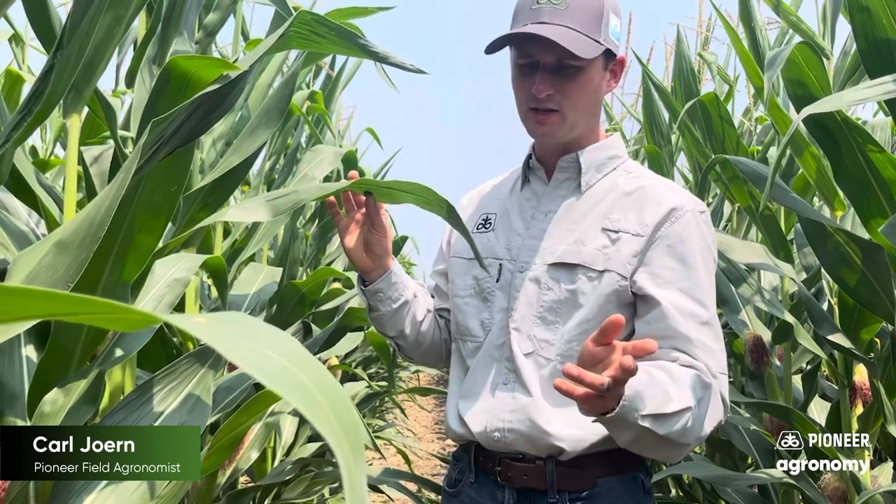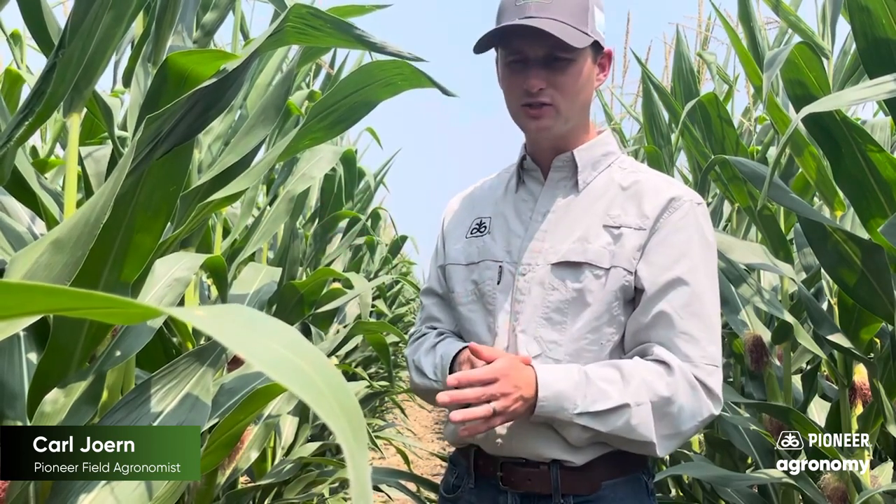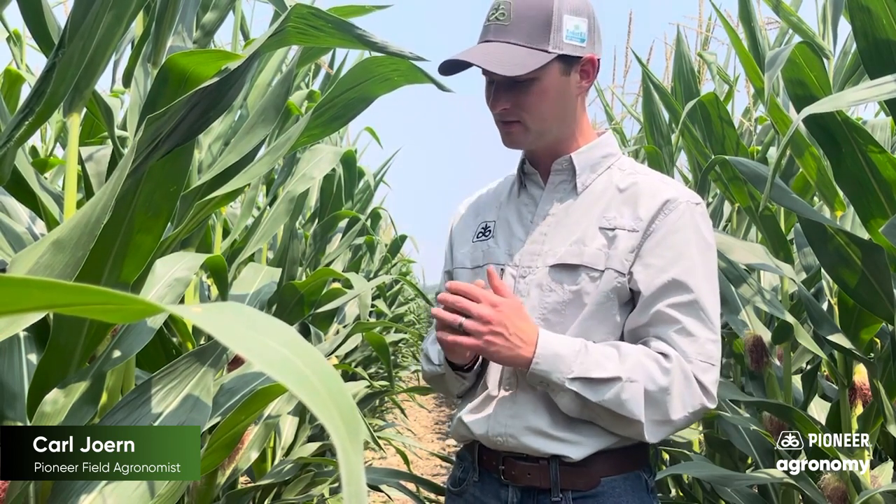No different than any other fungicide recommendation I make: make sure it's based on your scouting, understand your hybrid tolerance to certain diseases. We know that there's a big disparity across the industry, especially with tar spot. We also consider gray leaf spot and northern corn leaf blight when making fungicide management decisions. Know that across most of Northwest Indiana, fields are awfully clean for the time being. So continue scouting, be vigilant, and ensure that the plant's leaf is receptive to the spray solution as we make that application.